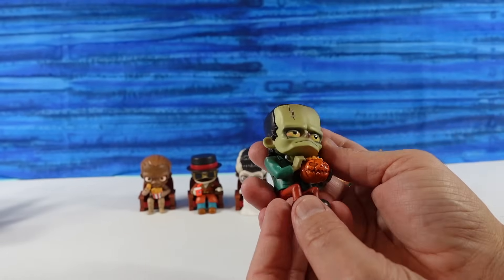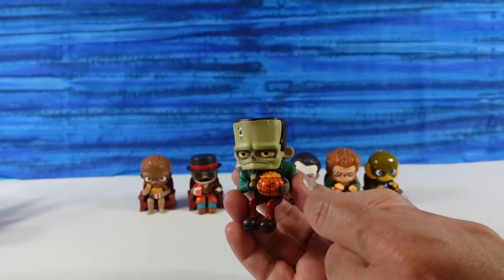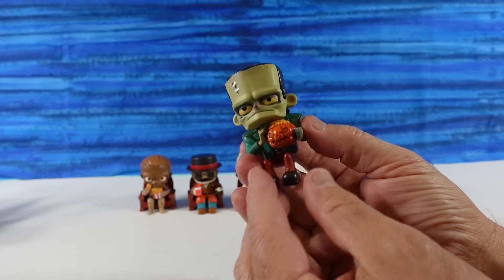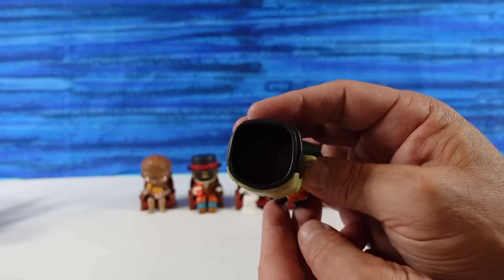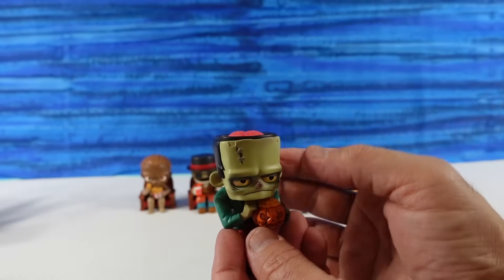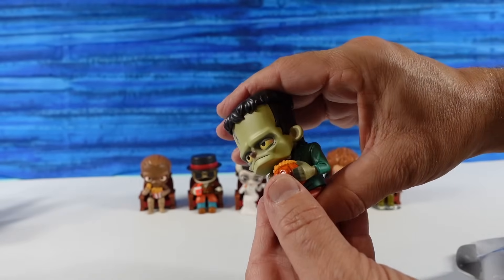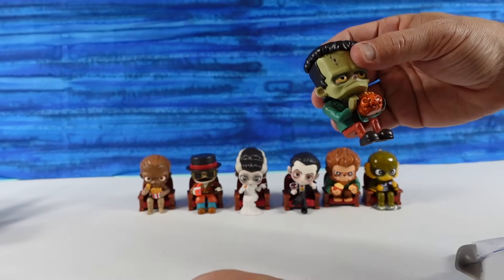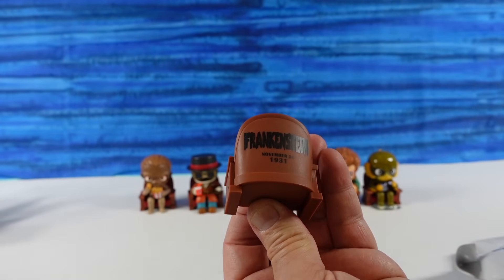I have Frankenstein! He's amazing. He's holding a little Halloween jack-o'-lantern, and I think it's filled with Cheetos — a Cheeto lantern. I like how skinny his little legs are, and he has the big clunky shoes. His head is hollow and he has a brain, and his hair just sits on top. Frankenstein, November 21, 1931.